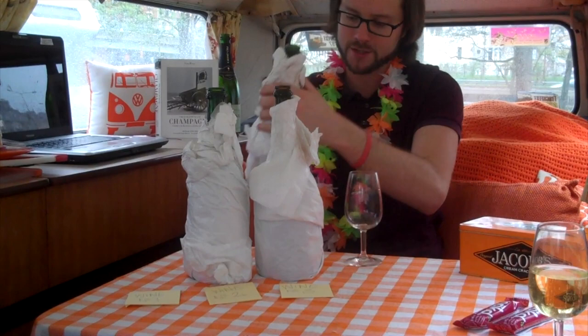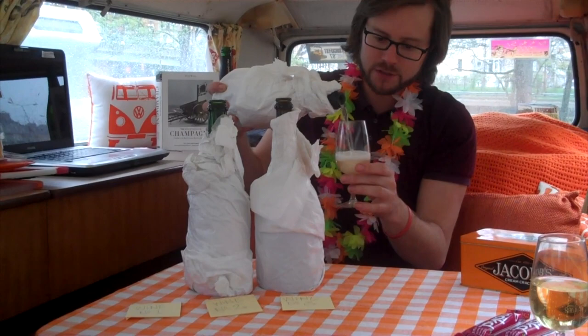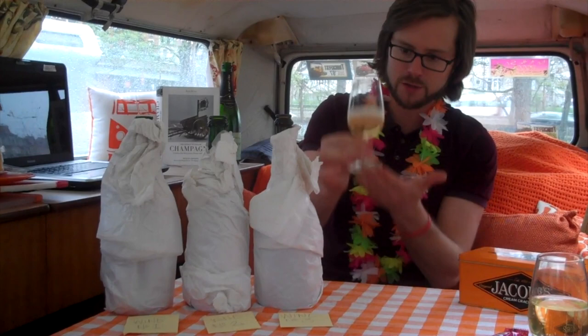Let's go with the first one. I'll pour this into my glass — maybe a slightly hefty glass there. What are we looking for in sparkling wines? We're looking for clarity, lightness versus depth — that tells you if it's a younger sparkling wine against an older one. The color is a little difficult to judge here with all the orange tones around me.